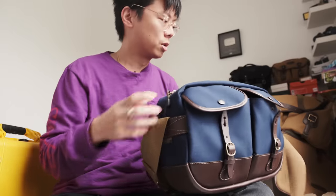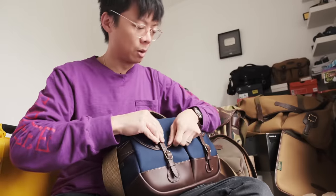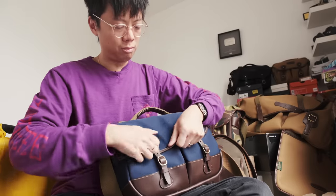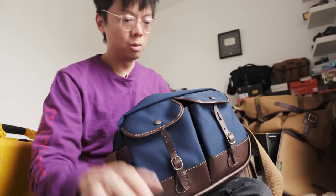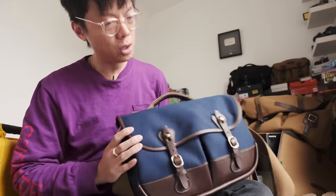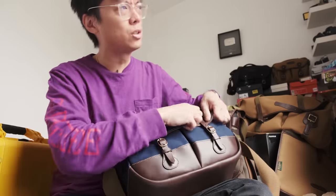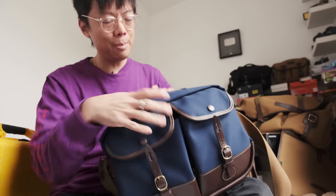The zip doesn't have to be a big problem because you can just leave it unzipped when you're out shooting, so that when you unbuckle the flap it's just like a Hadley. When you're finished, you can zip it up, so you have two steps of protection from thieves — they have to open the flap and then unzip your bag before they can get your gear.